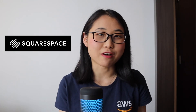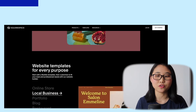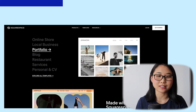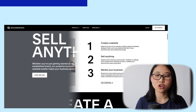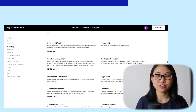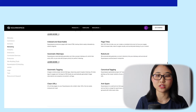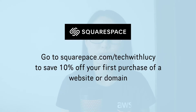Quick pause — this video is brought to you by Squarespace. From websites and online stores to marketing tools and analytics, Squarespace is the all-in-one platform to run your business and build a beautiful online presence. Get started with a best-in-class website template, customize it to fit your needs, and sell physical or digital products with their integrated tools. Head to squarespace.com for a free trial, and go to squarespace.com/techwithlucy to save 10% off your first purchase of a website or domain.